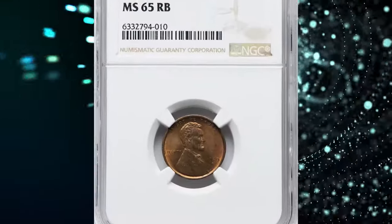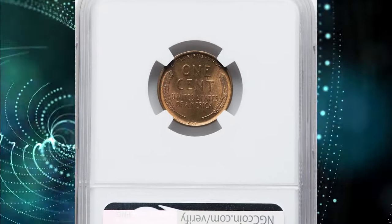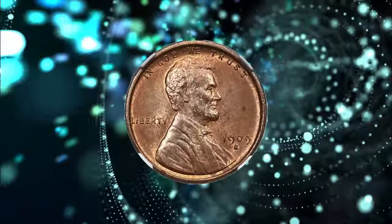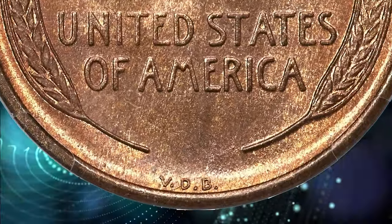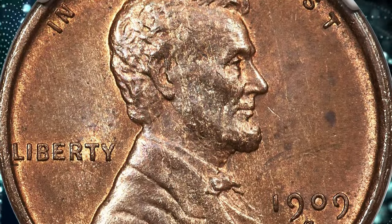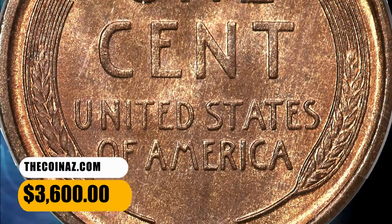Number 2. 1909 SVDB Cent. Graded as MS-65 Red and Brown by NGC. Victor David Brenner's initials are bold on this piece, and the central devices also show strong definition. Golden copper and chestnut brown hues intermingle across each side. The preservation is excellent, and only a few faint deeper brown toning spots are visible in the right obverse field. This key date is sought after in all grades, but especially at the gem. It was sold for $3,600.